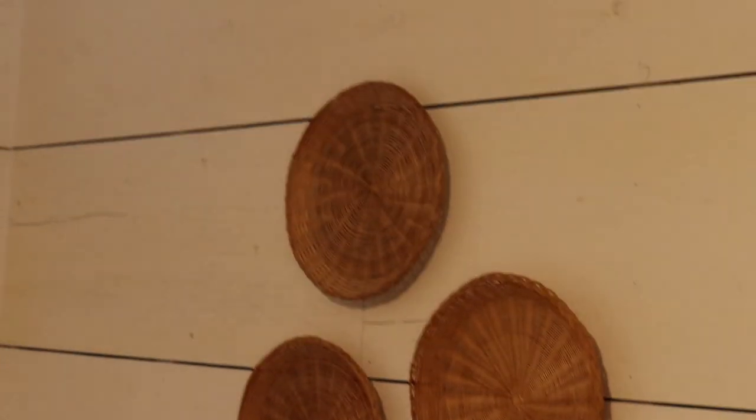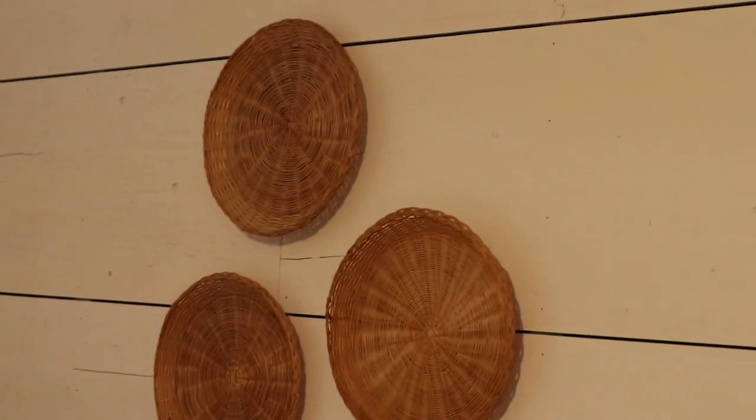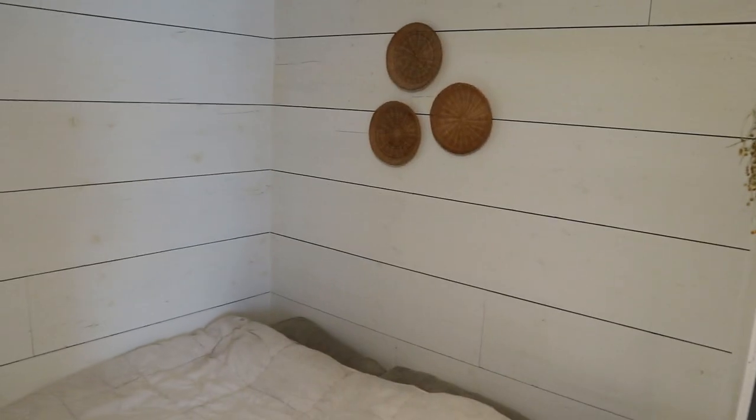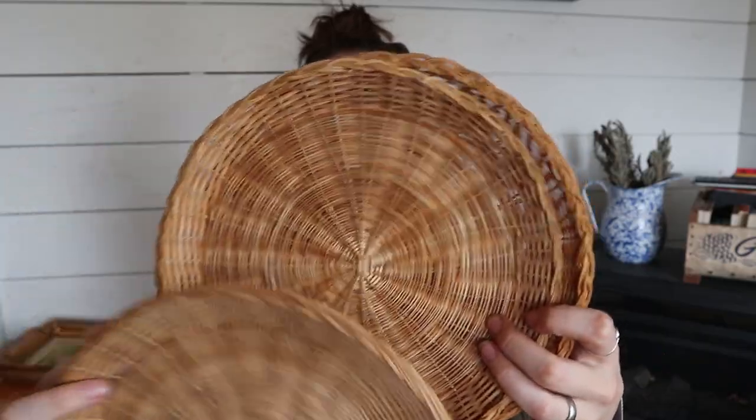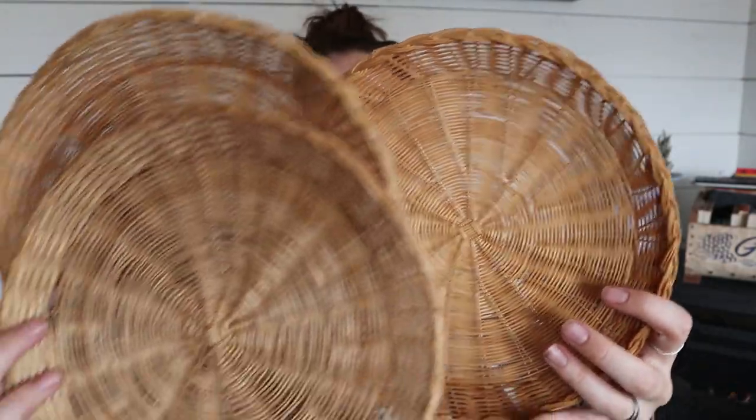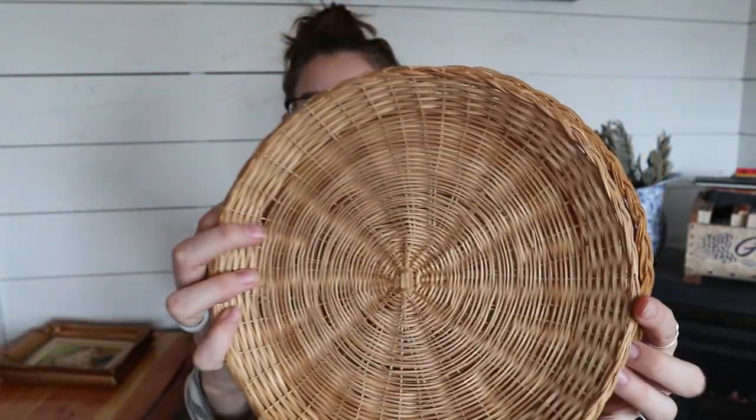I also got three kind of flat baskets — they all match — and I really like basket walls, so I got these for our bedroom. I asked a bunch of you guys on Instagram where I should hang them in the bedroom, because again I'm just not super great at deciding this sort of stuff. You guys gave me some great ideas. I was debating between putting them above our bed — since we don't have a bed frame or headboard, they could serve as a headboard — or putting them on the wall on the side of the bed.